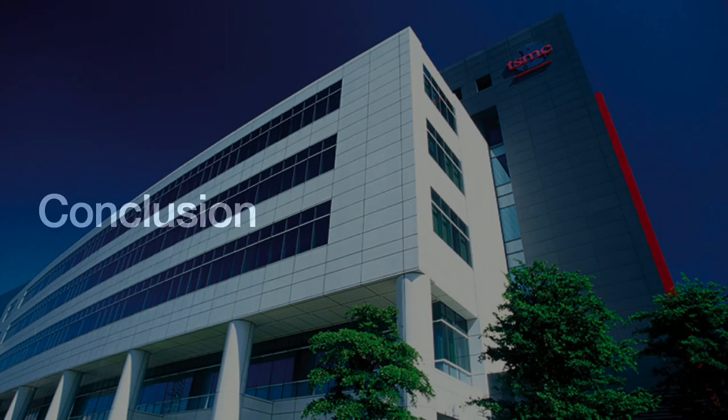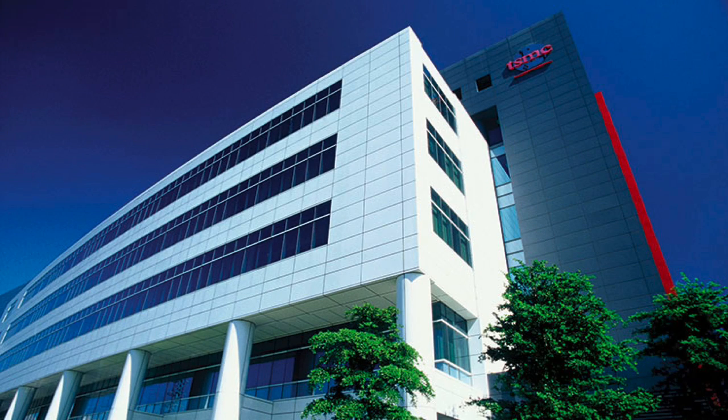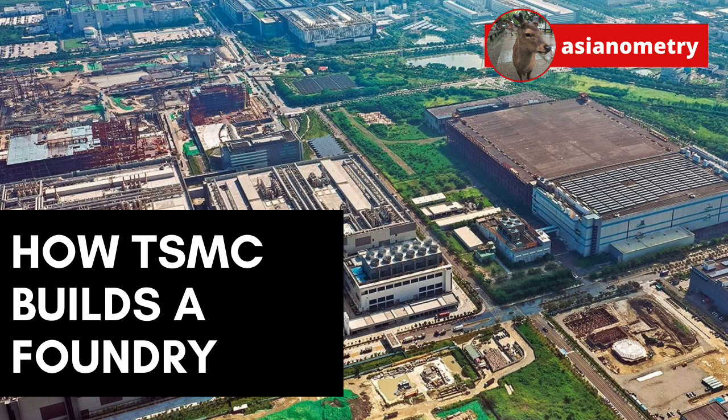As TSMC embarks on building its fab in Arizona — its first advanced construction project situated on the other side of an ocean — it is hard to appreciate just how rough and unforgiving a task the whole thing is. It is like what they say about ducks: you see a duck floating on the water, but you have no idea how frantically it is paddling beneath the surface. To construct, equip, and optimize a fab so that it can start making on-time deliveries of a fantastically advanced product is extraordinarily hard. You are building a boat, launching it into the sea, and setting sail before you have finished installing half the engines — and now they have got to do it 11,400 kilometers away from home.